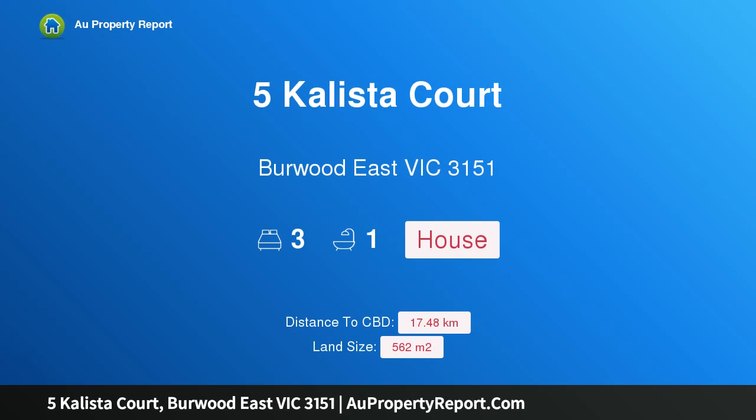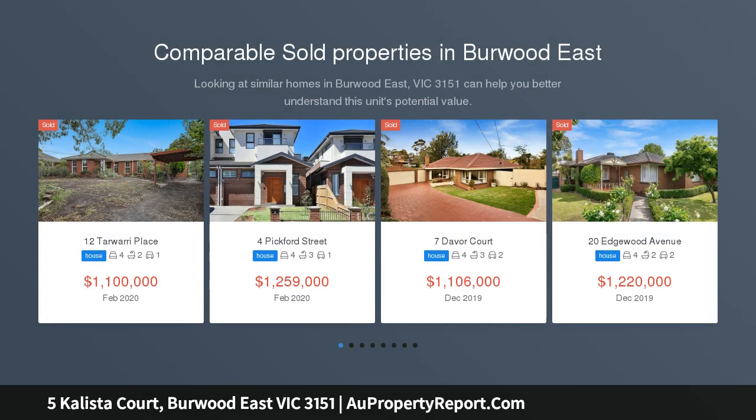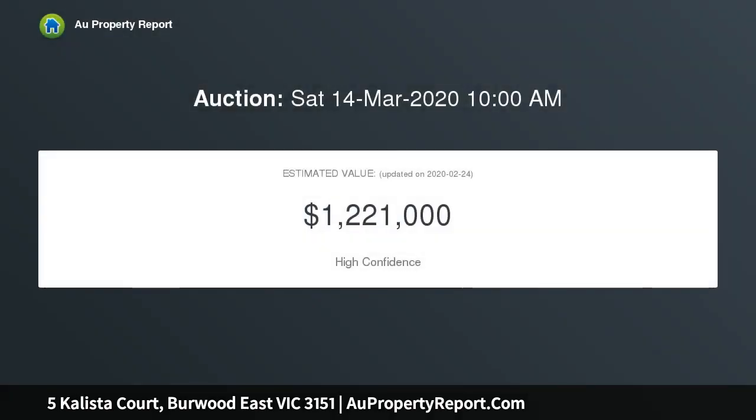Hi, I am glad to introduce Property 5 Polista Court, Burwood East Victoria 3151, a traditional comfort in an incredibly connected position. Quietly nestled away on a peaceful and picturesque no-through road, within walking distance to Burwood East Primary School, Highbury Park and Burwood One Shopping Center, this perfectly positioned home is comfortable and convenient living at its finest.